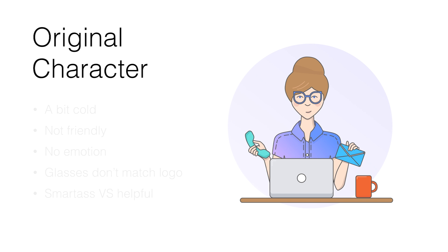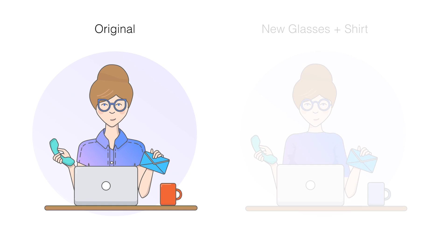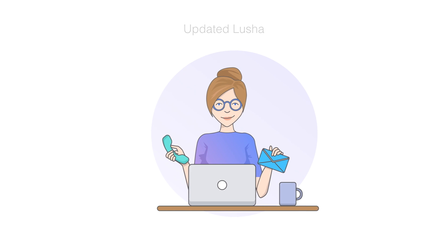Then I went to the feedback they had about the illustration and showed them how we updated it. We replaced the glasses with the new glasses that represent the new logo, replaced the shirt, the smile, the hair, and reworked it until it looked much better — you can see the before and after. That's the final illustration for Lucia. There were lots of iterations — you can watch the dedicated video on the illustration process.